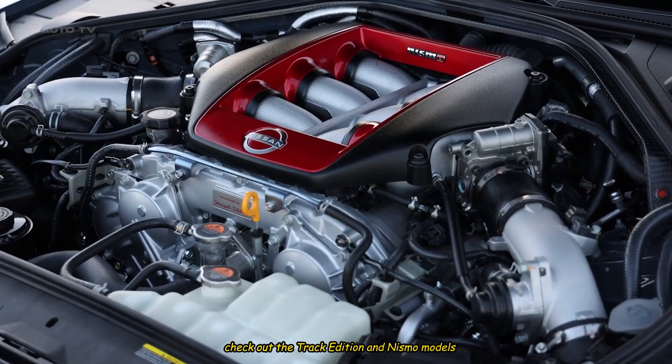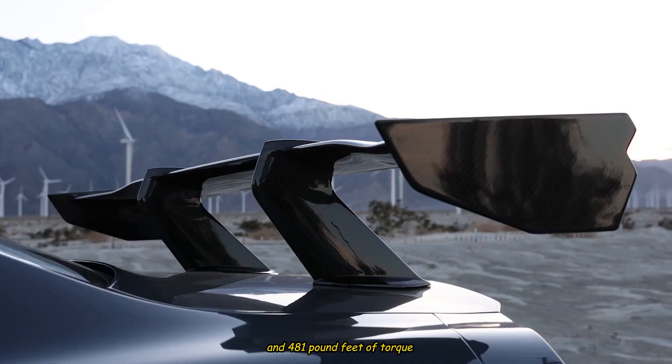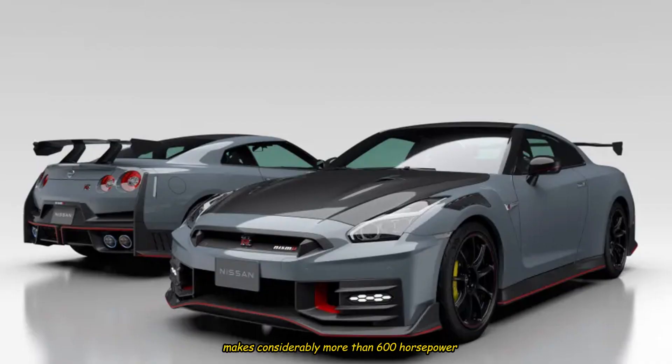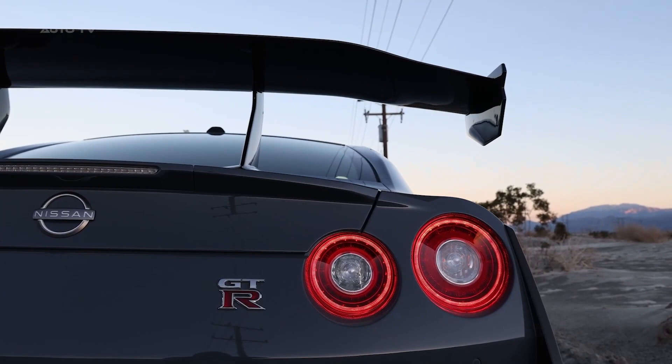Check out the track edition and Nismo models with a tuned-up engine that makes 600 horsepower and 481 pound-feet of torque. Insider tip: sources tell us that the Nismo actually makes considerably more than 600 horsepower, but Nissan didn't want to rate it higher, possibly for reasons having to do with its homologation for the Japanese market.